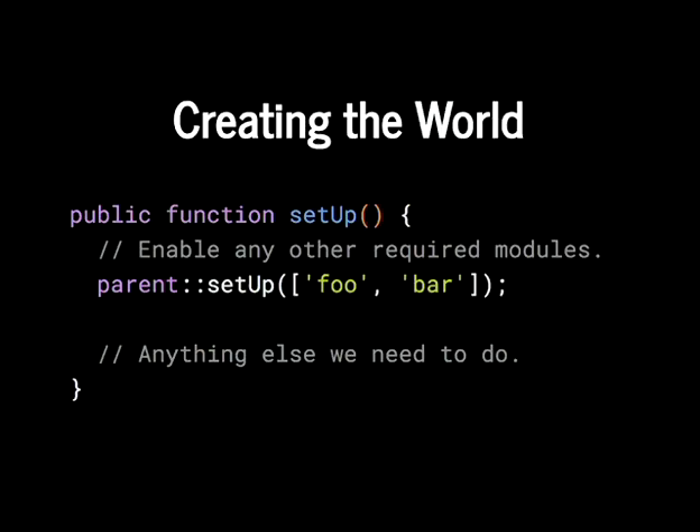There's also a setUp() method — this is where you create your world. When you run a test, it starts with a standard Drupal install behind the scenes. In setUp() you tell it what to install — you override the parent method, call parent::setUp(), and pass in the module name as a string or an array. Anything else that's needed before each test method runs also goes here, such as drupalCreateUser() if you need users, passing an array of permissions to define who can do what.